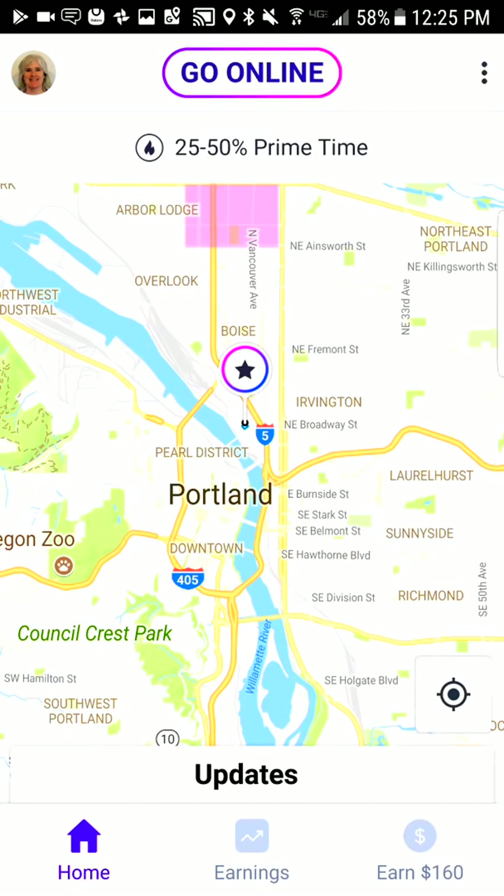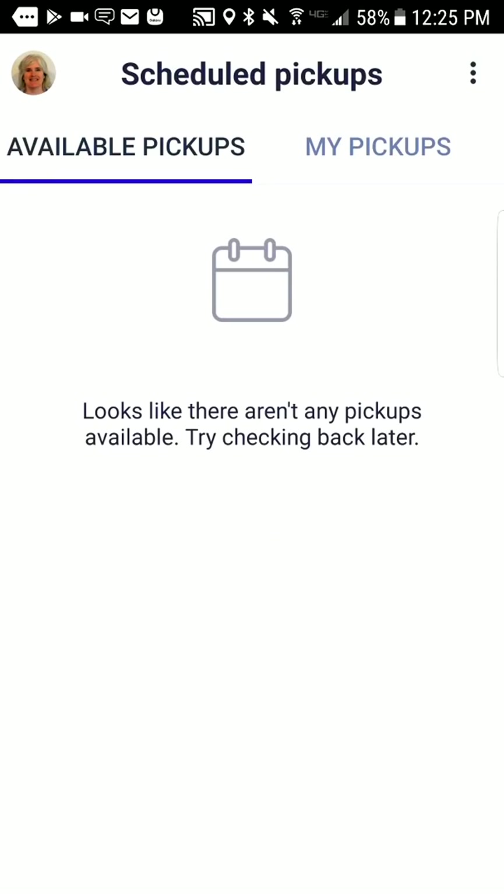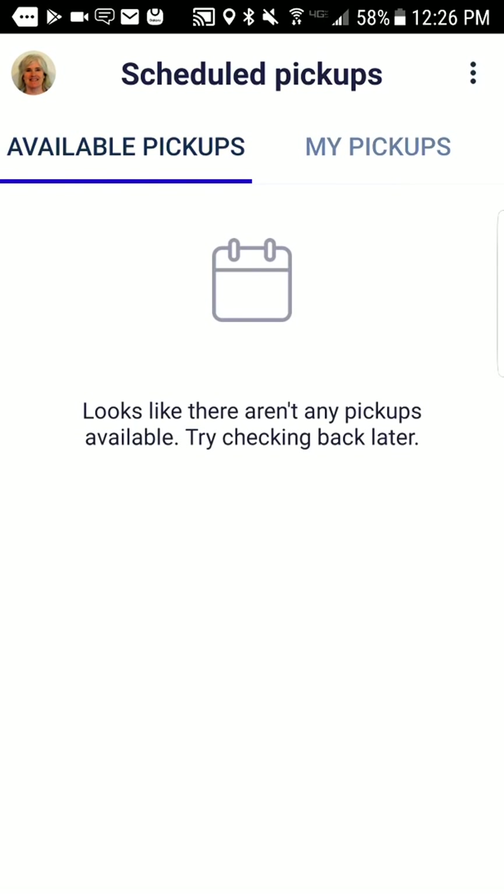One other thing — tap your face and go to scheduled pickups. This is a brand new thing for Lyft and drivers really like it. People can schedule their rides in advance, and if you find them in time you can grab them and have them on your schedule. If you had one it would show in your pickups, so in advance you'd know what you're going to be doing — if you're taking somebody to the airport it's nice to know where you're going ahead of time.